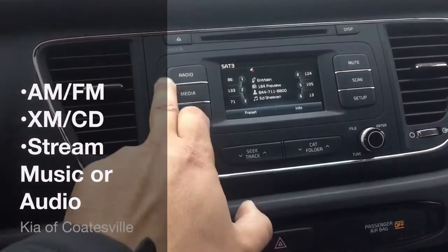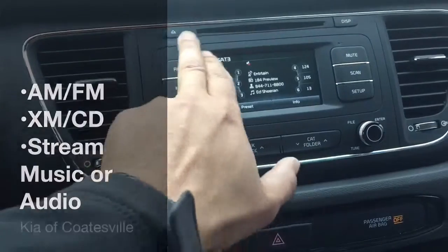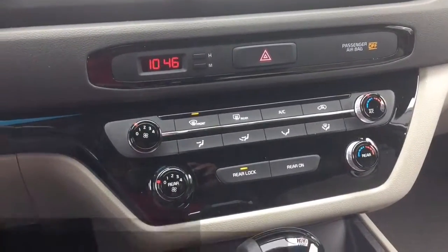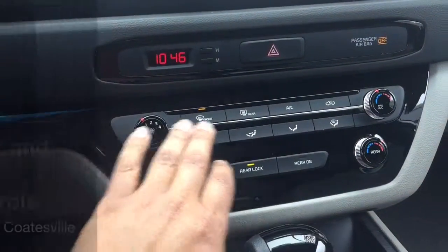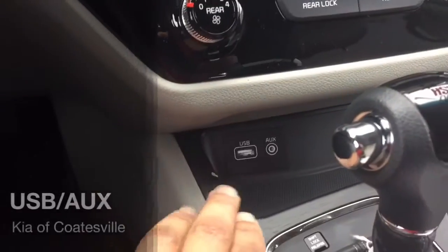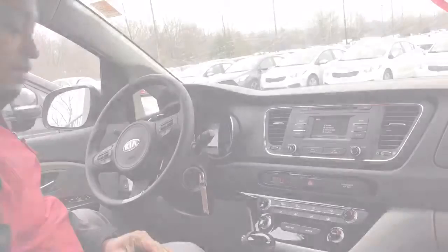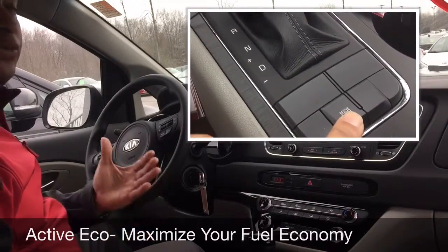Once again, toggle through your radio stations — AM, FM, satellite. If you're streaming music, you have your CD loader here. Now this is going to be your climate controls. You do have multi-zone climate controls — you have controls here for the front, and you also have controls here for the rear. We'll come down here, you have a USB port along with an auxiliary port. You also have your active eco button — as you press this, it will maximize your fuel economy.